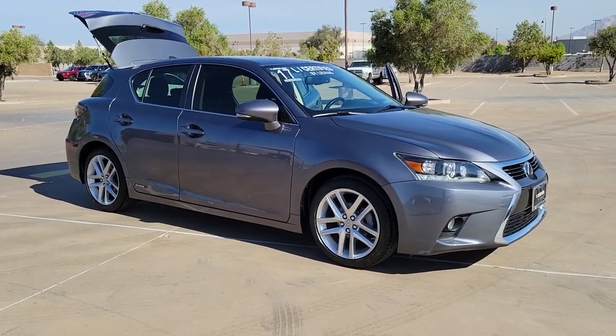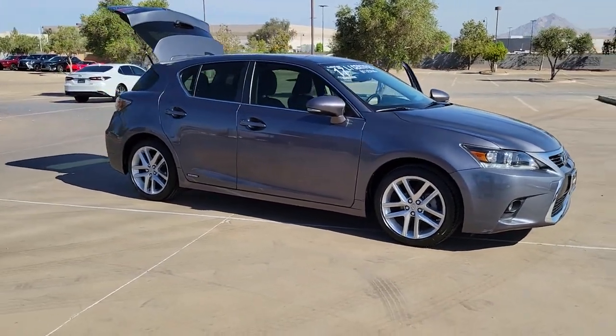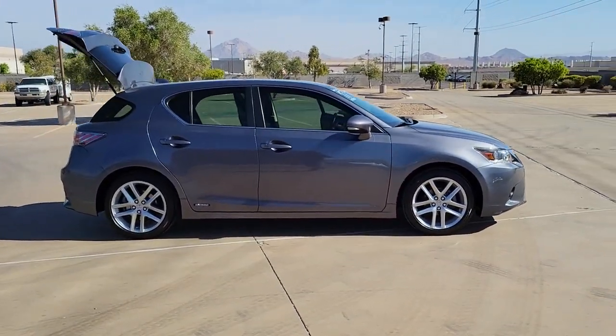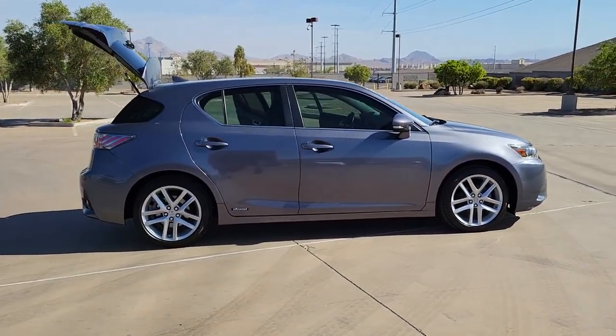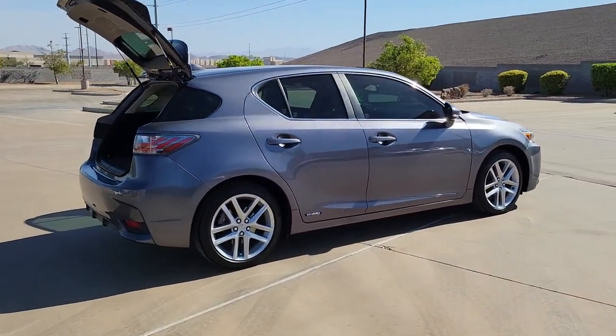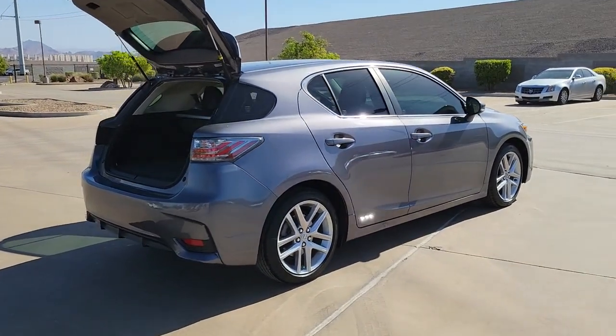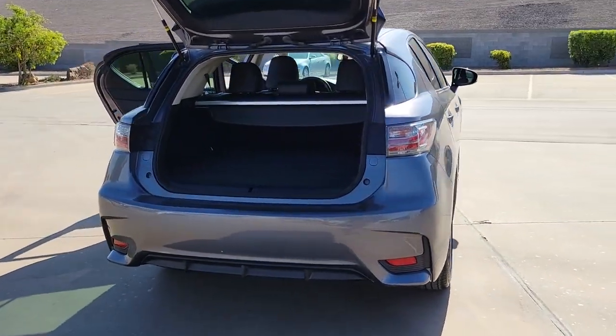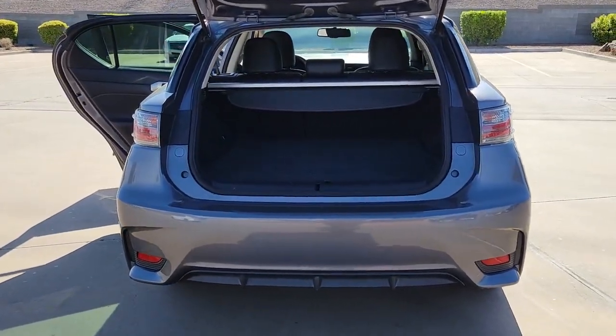You will be amazed by this 2017 Lexus CT. This vehicle is an outstanding buy with fewer than 50,000 miles on the odometer. Enjoy versatility, convenience, and upscale comfort in this forward-thinking CT. Desirable safety features and eco-friendly hybrid technology make this stylish hatchback a smart choice for today's lifestyle.